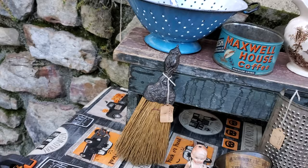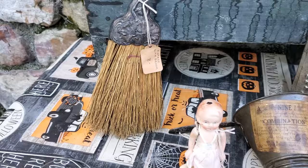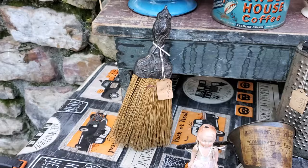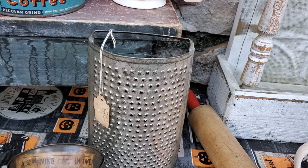Then one of my really favorite finds is this whisper room with the silver handle. Look at the detail on that — isn't that beautiful? That was eight dollars. At an antique store that would have been a minimum of twenty-five dollars, so I was thrilled with that.